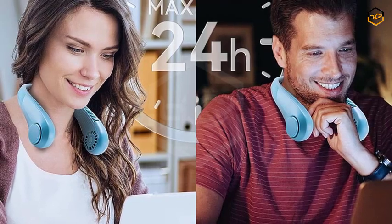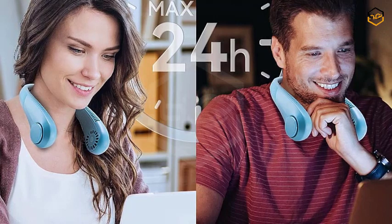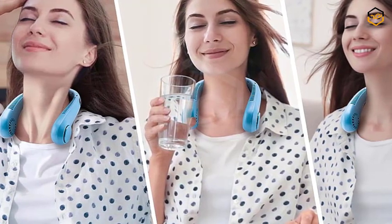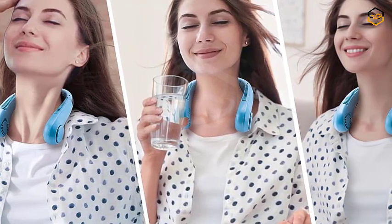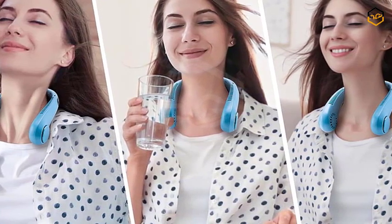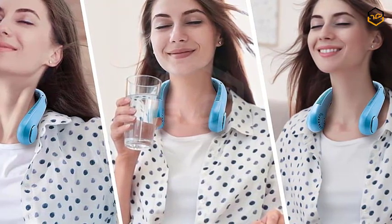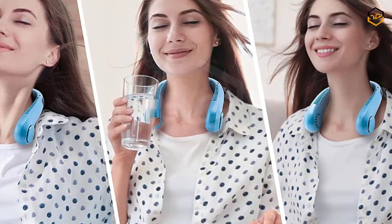Whether you're working in the office, enjoying leisure time, or embarking on outdoor adventures, this fan ensures you stay comfortable and cool while remaining fully engaged in your activities. Built to enhance your lifestyle, the KALEVOL Neck Fan boasts a compact and lightweight design with an ergonomic construction that ensures a secure fit around your neck, providing comfort even during extended wear. The captivating blue hue adds a touch of sophistication, making it an ideal accessory for women who value both style and functionality.